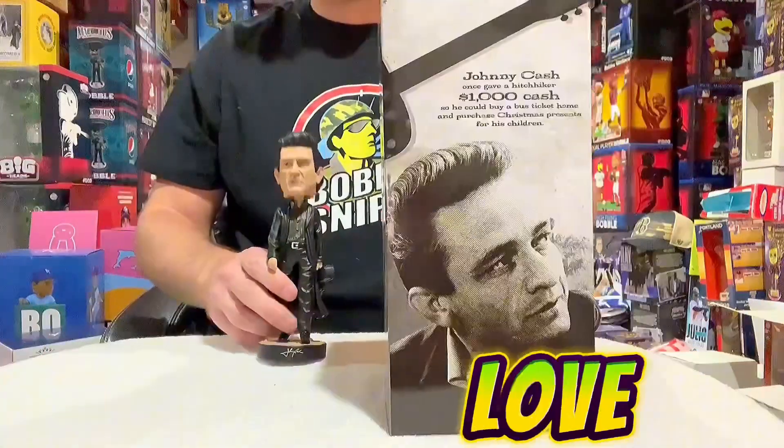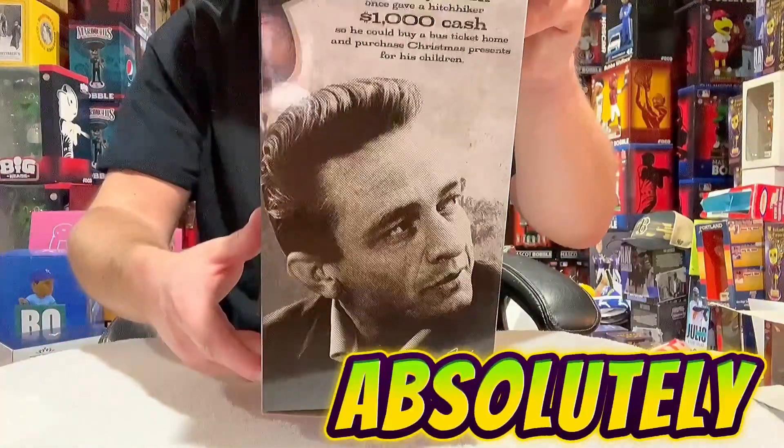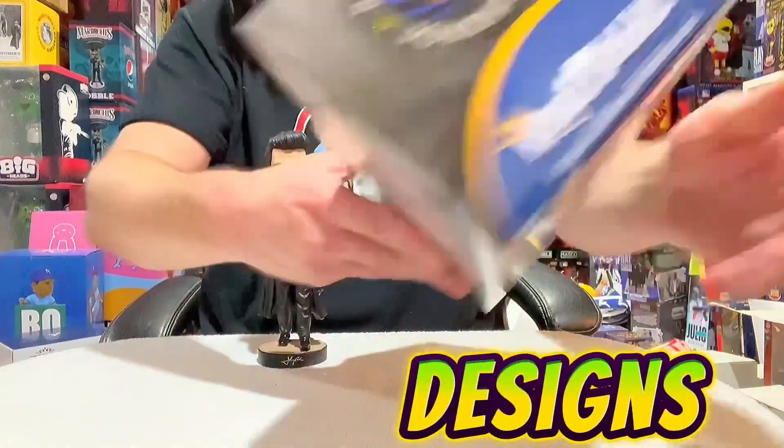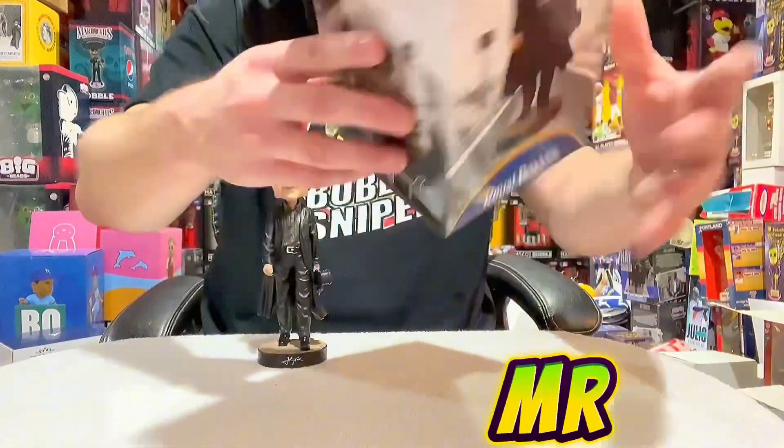Royal Bobbles, I love this — you guys absolutely destroyed this one. The box is flooded with colors and designs, and photographs of Mr. Johnny Cash.